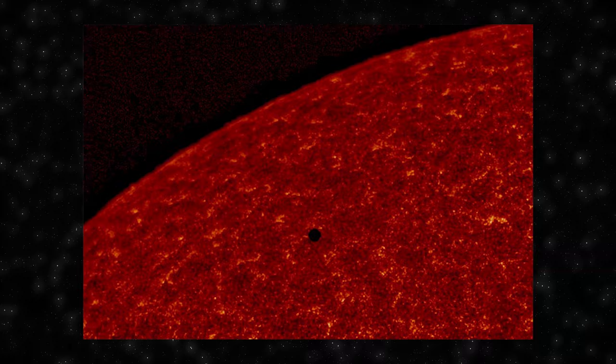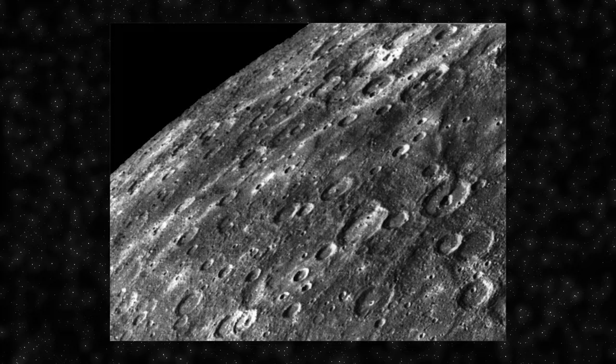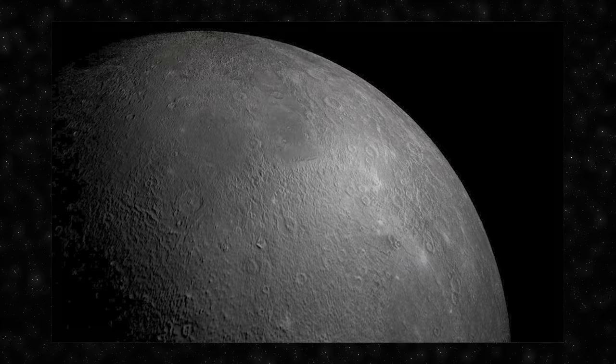Mercury is the smallest and innermost planet in our Solar System, orbiting the Sun at an average distance of about 36 million miles or 58 million kilometers. It's named after the Roman messenger god, known for his speed, which is fitting given Mercury's swift orbit around the Sun. A day on Mercury lasts about 59 Earth days, but its year — the time it takes to orbit the Sun — is only about 88 Earth days.